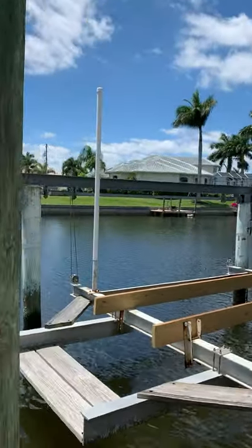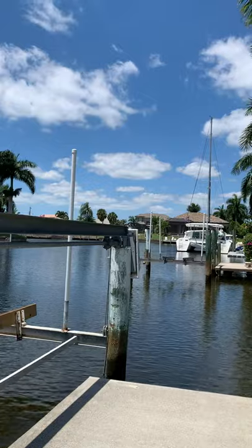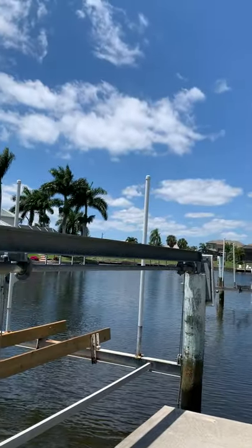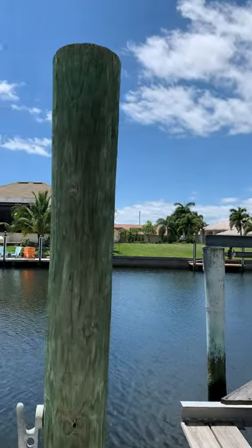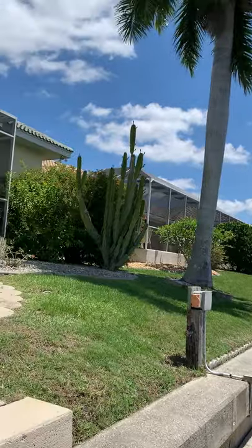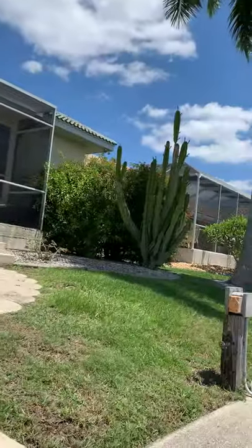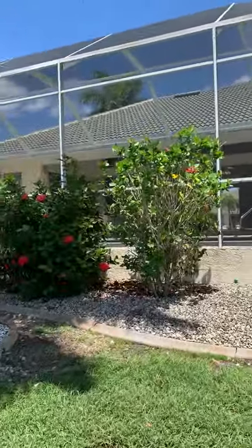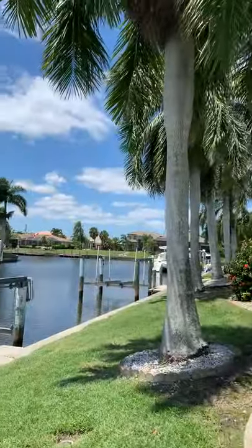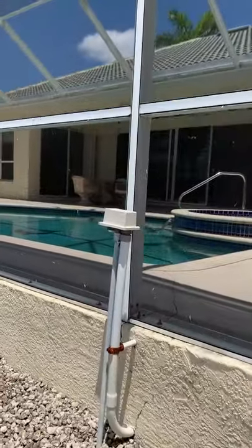There's a picture of the boat lift. It's such a beautiful day here today — you can hear the birds singing, just perfect. One more look at the water, and then we're going to go in. As I mentioned, this pool is a saltwater heated pool.